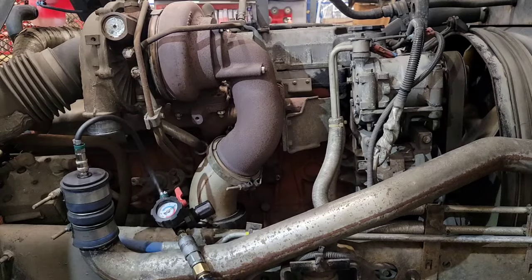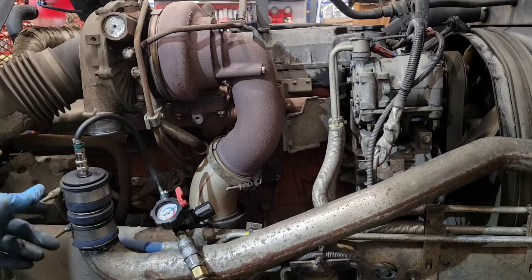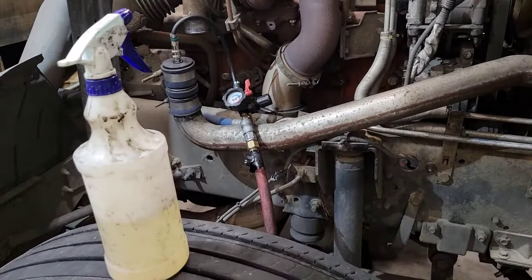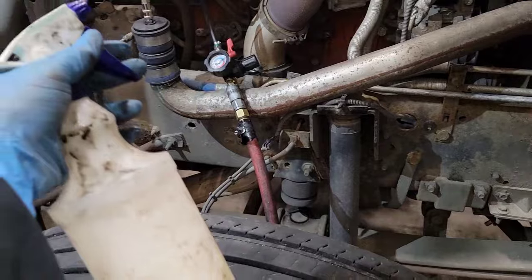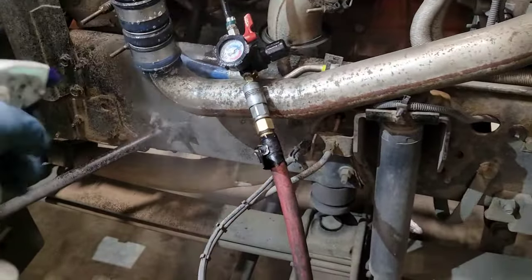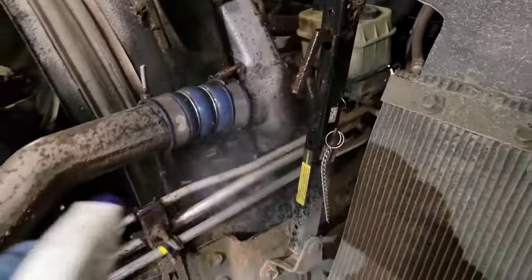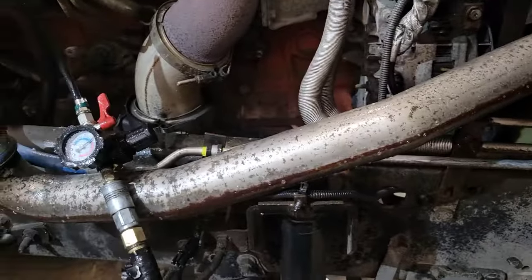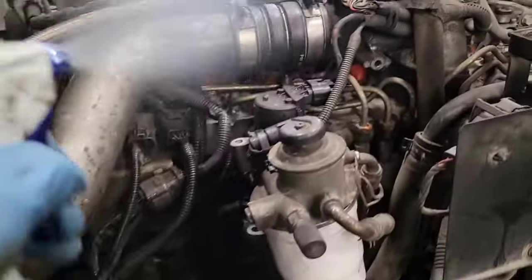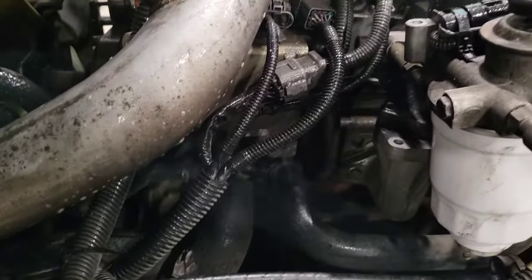Be careful of where you have that end clamped off — make sure it's not pointed at your head or anyone else, because if that pops off you'll know about it. Once the system is pressurized, get a spray bottle of soapy water — I like to use liquid dish detergent — and start spraying everything down: every hose, every clamp, the intercooler, go around both sides. Just keep spraying and have a listen for any leaks.